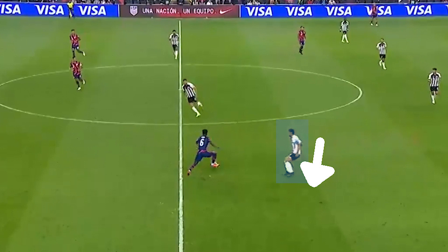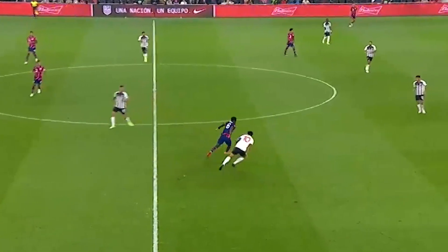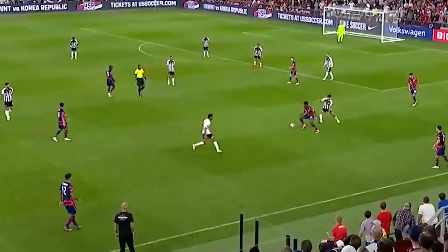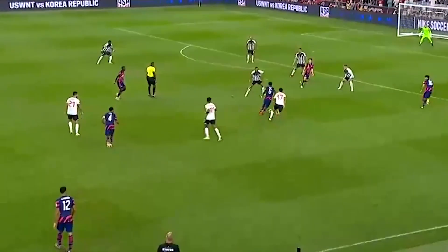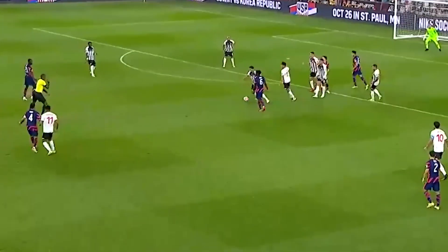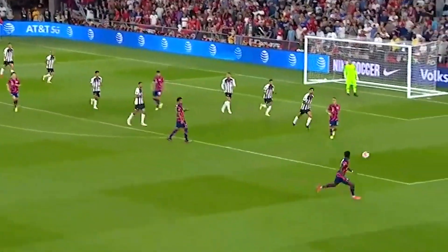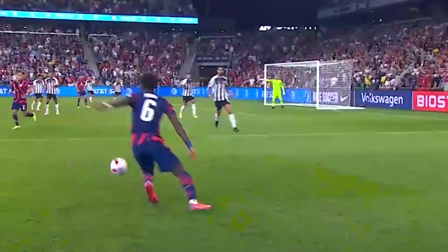Not only is his first touch excellent, but he reads where the defender is putting their weight and tries to take the first touch away from wherever the defender's momentum is taking them. Every first touch Moussa takes creates a reference point for the opposition that they can't and shouldn't play aggressively to him receiving the ball, which in turn creates more space for Moussa to turn and find dangerous areas.